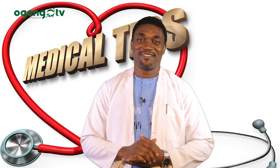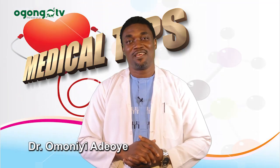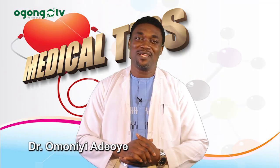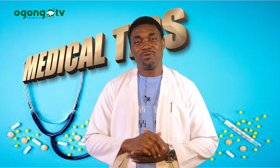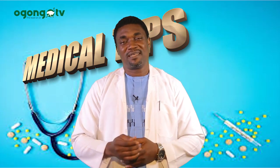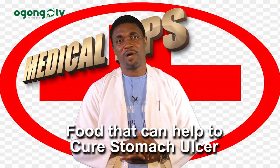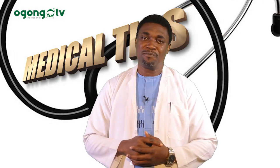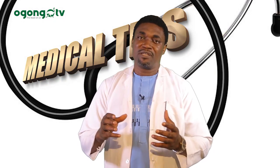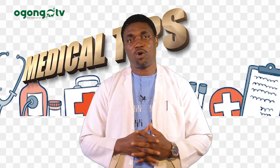Hello viewers, my name is Dr. Moni Yadouye. You are welcome again to Medical Tips on Ogongo TV. Today I want to talk to you about foods that can help in curing stomach ulcer — the food that you can eat that will also help in curing your stomach ulcer.